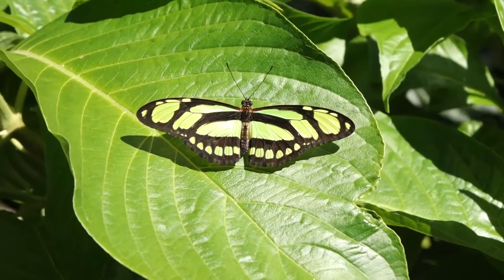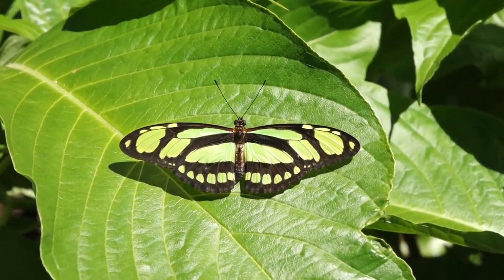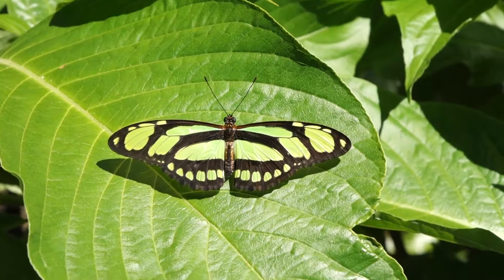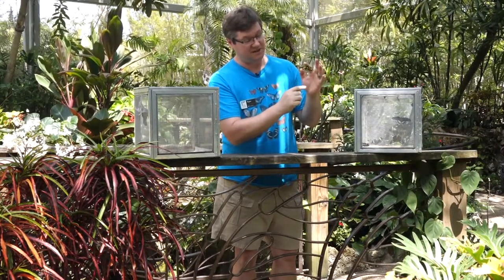If it does also look familiar, it's because there's another butterfly that shares the colors and patterns, and that is the Malachite. The Malachite has a crunched up wing, and the markings are a little bit different, but the colors are still the same.